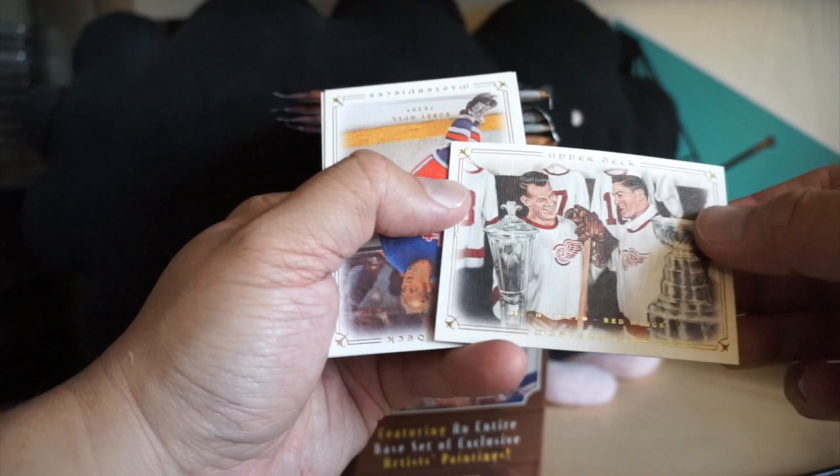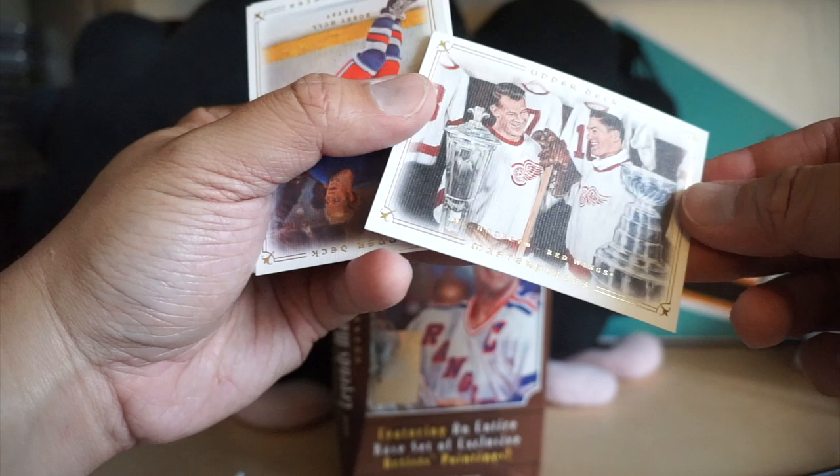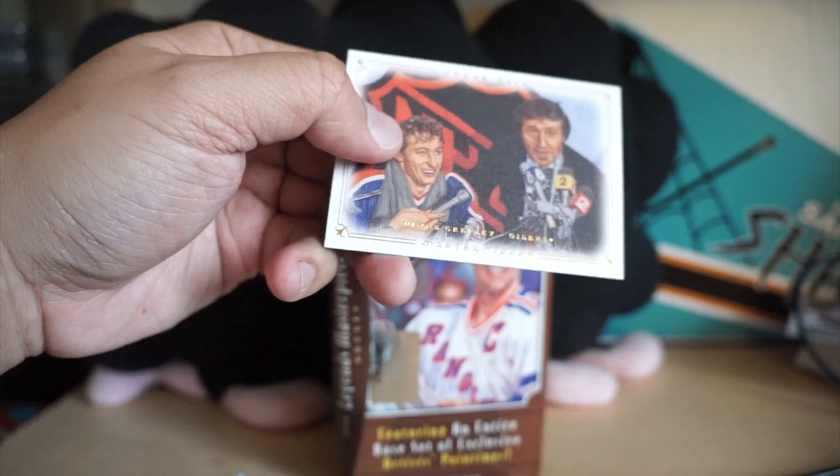We got Patrick Roy, Mr. Hockey — actually says 'Mr. Hockey' on there, I know it's probably hard to see — Bobby Hull, and Wayne Gretzky.